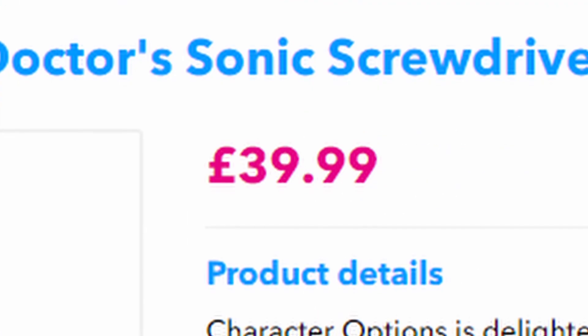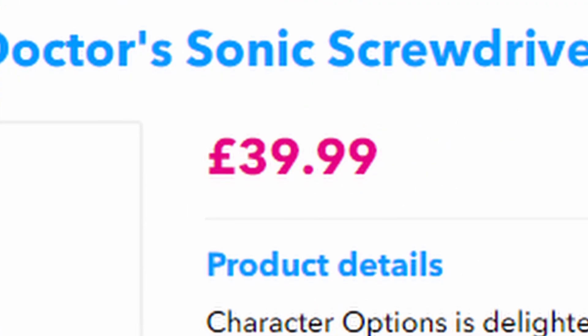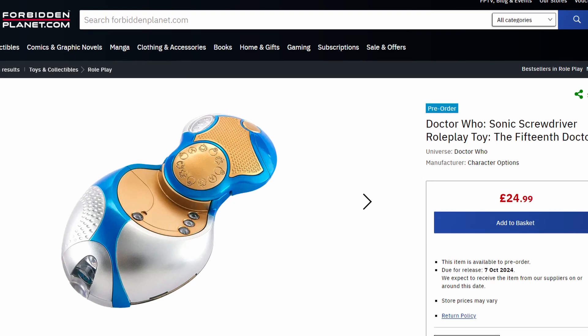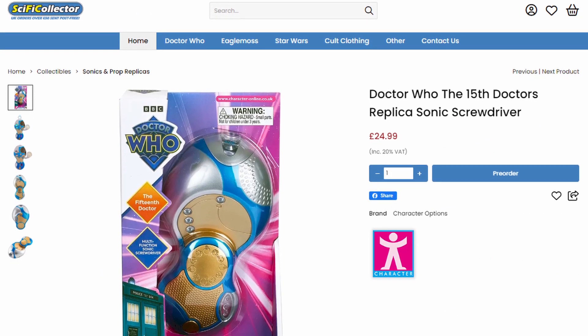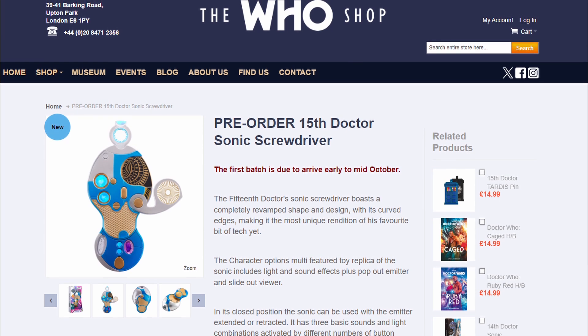Although I was expecting the price, it's still a shock to see. This is the second version of the 15th Sonic, as a standard retail version is available for pre-order from multiple retailers with a price of £24.99.